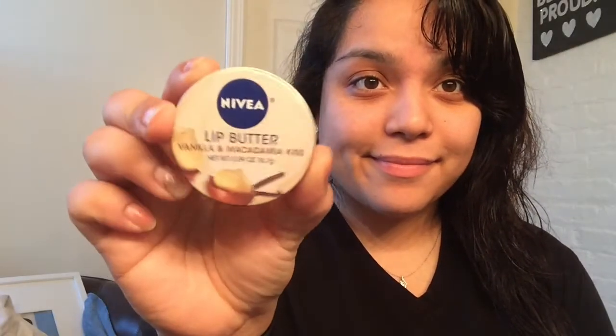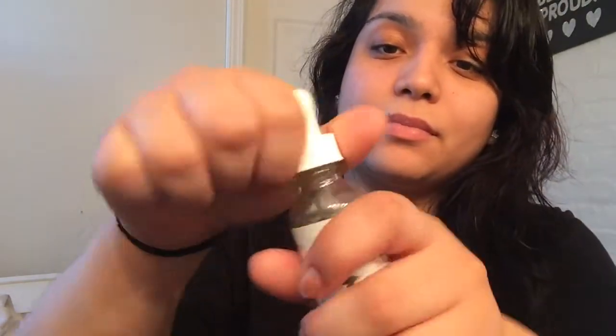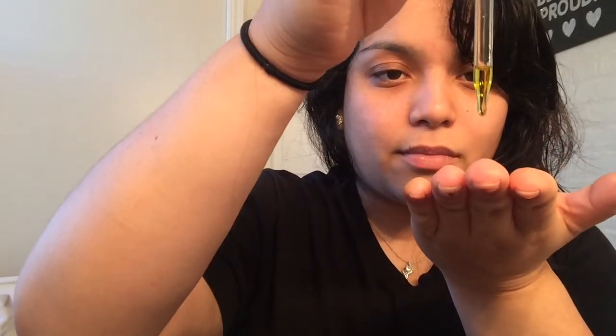I use my Nivea lip butter — I use it a lot but it's really messed up in the pan, I just bought it like that. Then I use my olive oil serum. I love this stuff, it makes my skin really soft and supple and gives me the vitamins and nutrients I need for my bare face. Then I use my moisturizer with SPF — obviously you need SPF because you don't want dark spots all over your face.